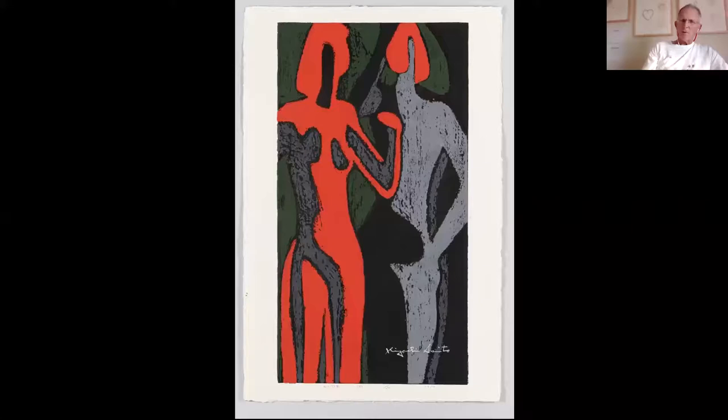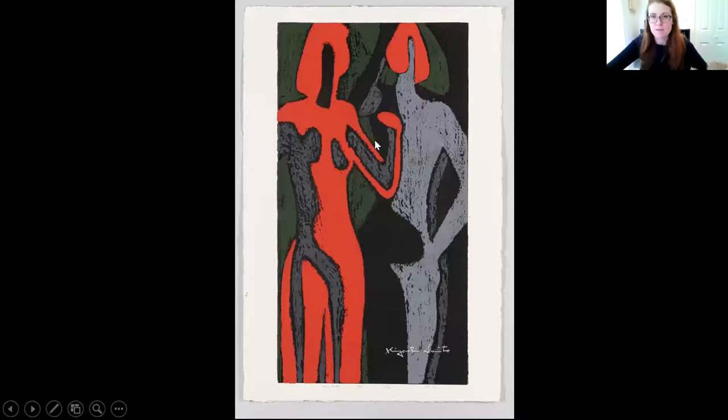I see some connection between the two figures in the repetition of the red — the figure on the left, which I think is definitely female, is mostly red. The figure on the right is only red on top, and I think that's hair, which looks like the hair of a woman. So I think I see two women here, somehow connected because of the repetition of the red. For you, you're reading both figures as female, with color as a sort of connecting factor between the two.